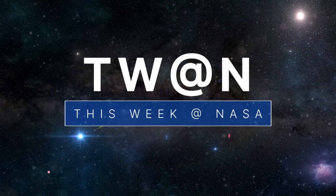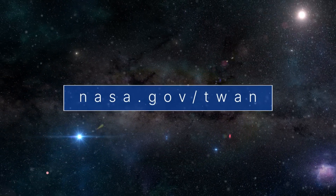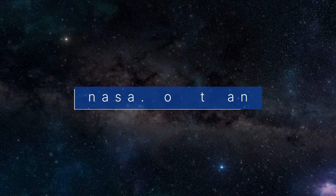That's what's up this week at NASA! For more on these and other stories, follow us on the web at nasa.gov/twan.